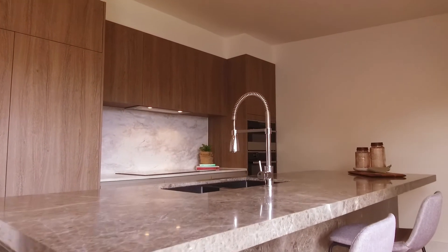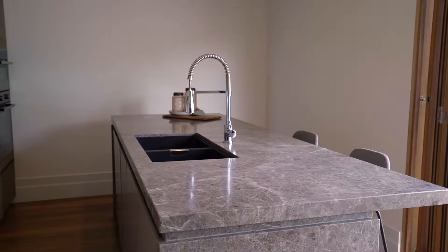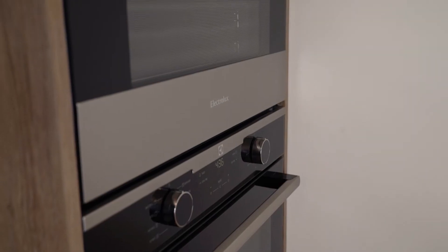The new kitchen features timber-toned cabinetry with an Italian marble island bench, breakfast bar, induction cooktop, twin wall ovens and dual black granite sinks.